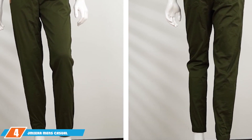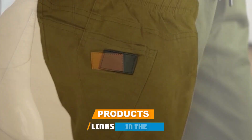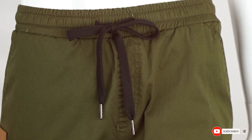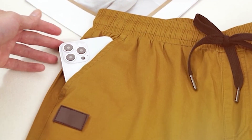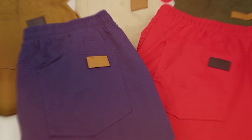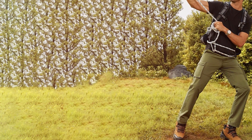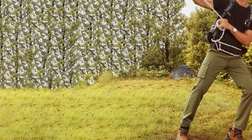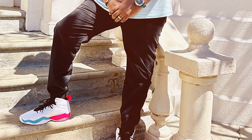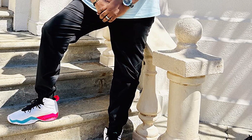Moving on to number four, we have the JNIER Men's Casual Joggers Pants. You might be wondering — joggers for hiking? Yes, and here's why. These joggers are a testament to the evolution of hiking attire, blending casual comfort with outdoor practicality. Made from a soft, breathable fabric that keeps you warm without overheating, they're ideal for those brisk winter hikes where temperature regulation is key. The elastic waistband and adjustable drawstrings provide a secure, custom fit, ensuring these pants stay in place no matter the terrain. The design includes reinforced seams for added durability and multiple pockets for convenience.